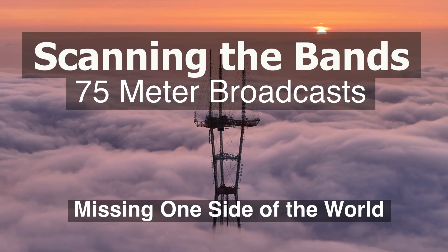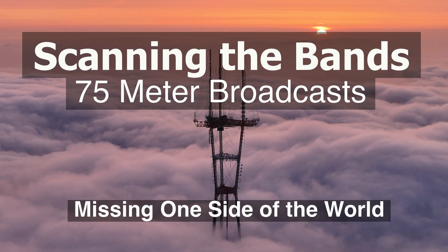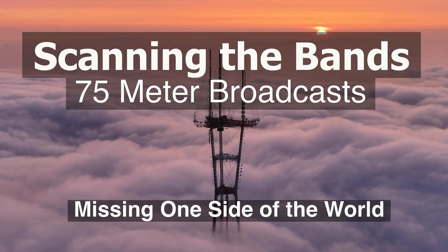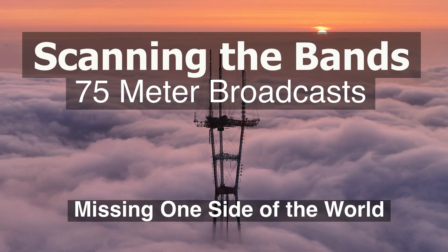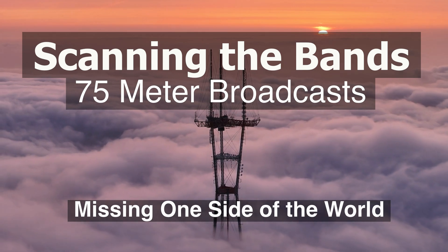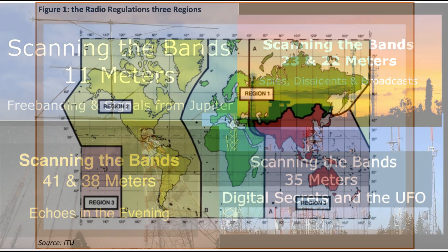Hey shortwave listeners, welcome to Scanning the Bands. I'm going to do a short video today on just a small segment of one of the bands. This happened only because I was working on a longer video and happened to come across some information about this particular band — the 75 meter broadcast band — which I am subtitling 'Missing One Side of the World.' The backstory is that I was scanning through some web SDRs working on my other video and happened to jump down to the 75 meter band.